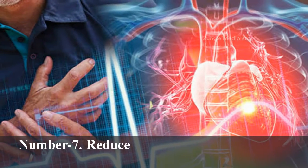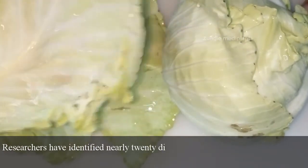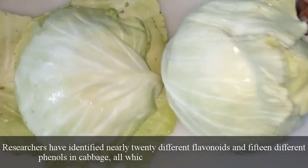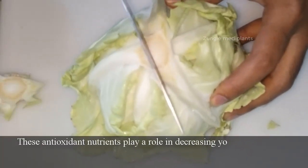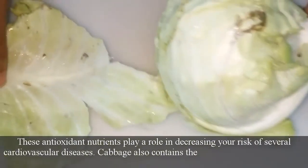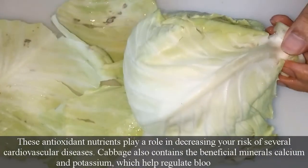Number 7: Reduces the Risk of Heart Disease and Stroke. Researchers have identified nearly 20 different flavonoids and 15 different phenols in cabbage, all of which demonstrate antioxidant activity. These antioxidant nutrients play a role in decreasing your risk of several cardiovascular diseases. Cabbage also contains the beneficial minerals calcium and potassium, which help regulate blood pressure.